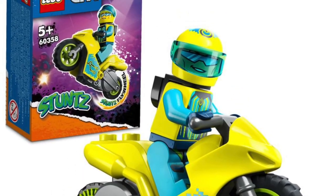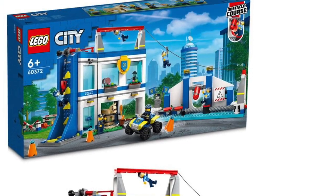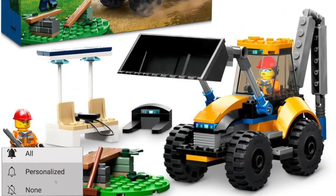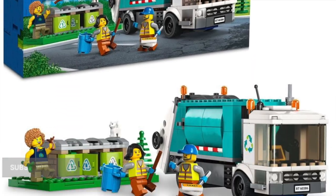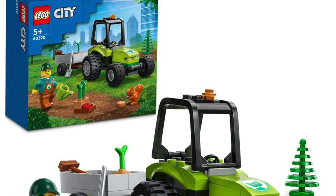A ton of new city sets have been dropped today over on the BrickFan — link down below in the description. While you're down there, be sure to hit the like button, it helps the channel out tremendously. There are a bunch of sets to go over really quick. I don't have prices on them, so let's just assume they are all overpriced, but that's what it's going to be.